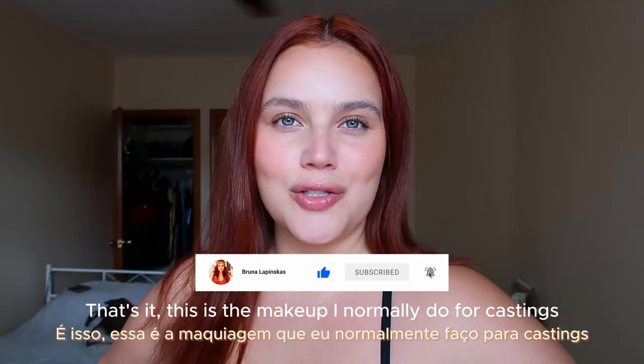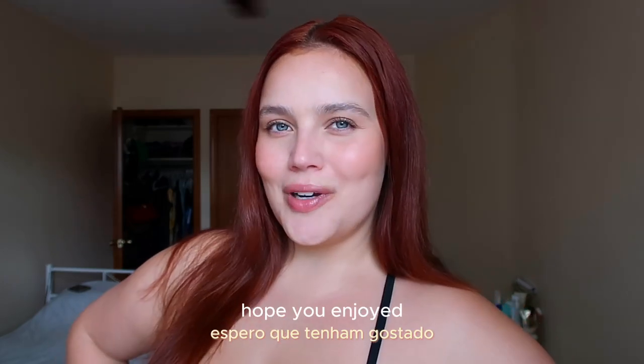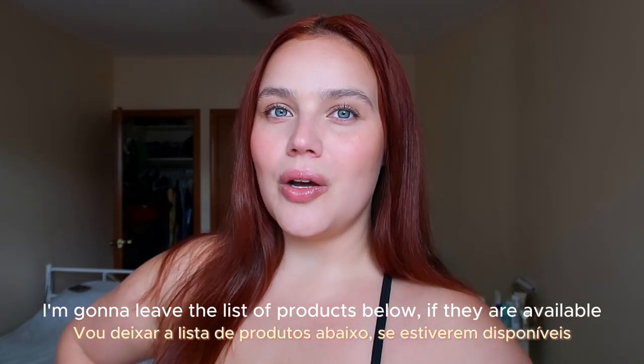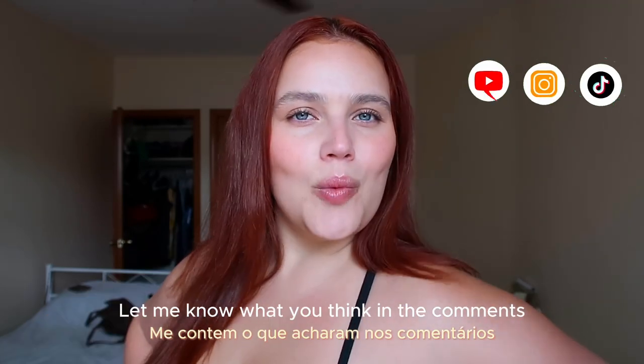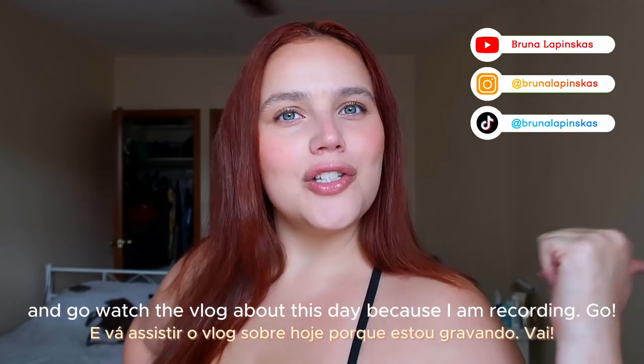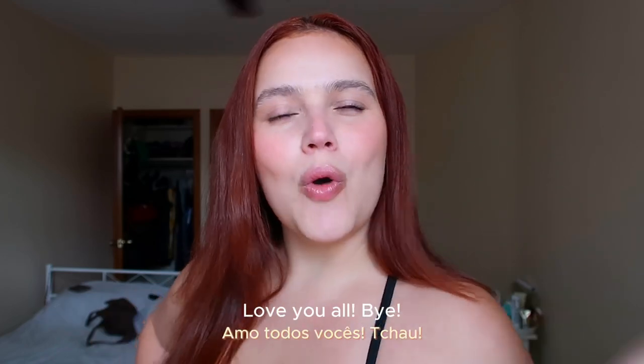That's it — this is the makeup I normally do for castings or digis in this case. Hope you enjoyed! I'm going to leave the list of products below if they're available, and link them on my Amazon and LTK. Let me know what you think in the comments, and go watch the vlog about this day because I'm recording. Love you all, bye!